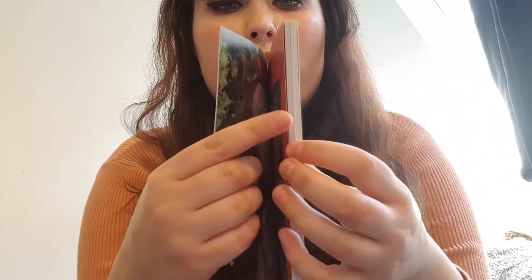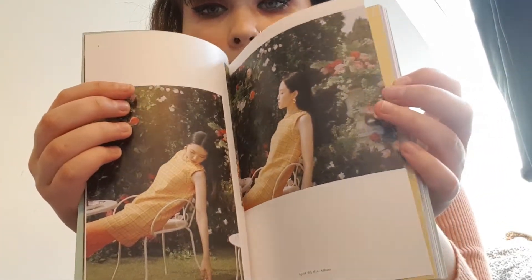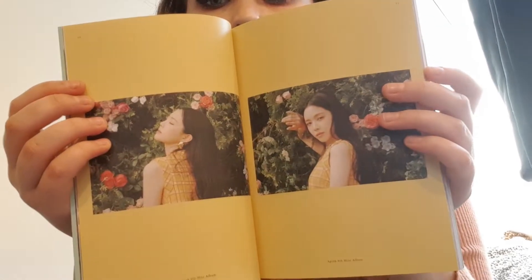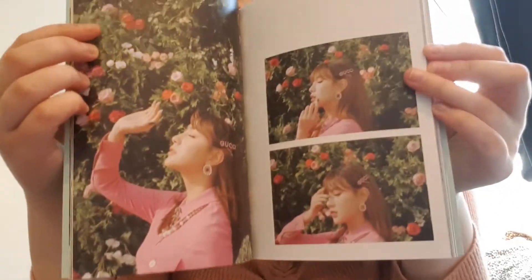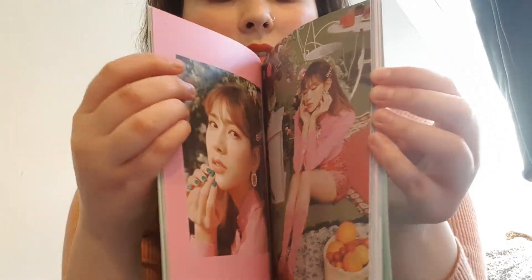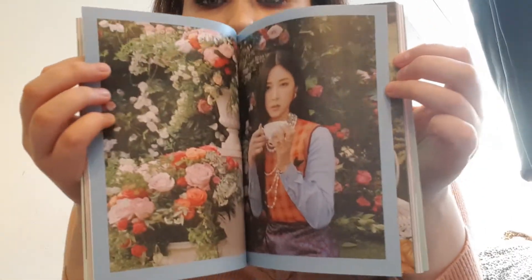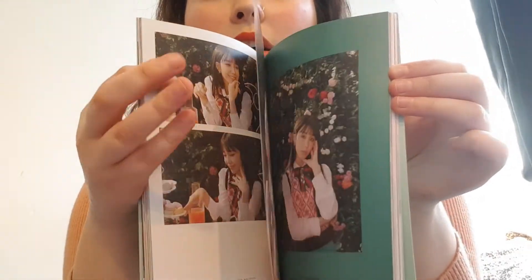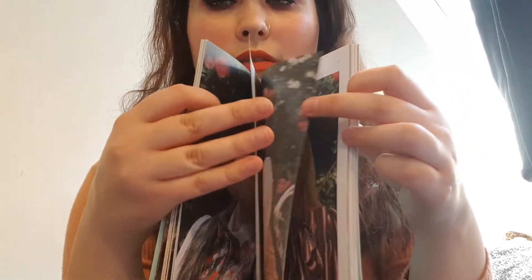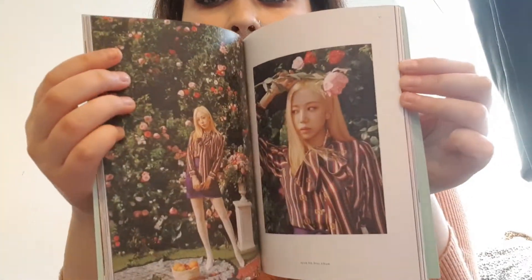I ordered one version because I am learning that APink usually does pretty much the same photobooks for both versions, and in some cases even exactly the same photobook. So that's why I just ordered one — I shouldn't have to order every single version every single time. I really really love this comeback so much. It's been on my playlist every single day. I haven't really listened to the other songs yet, which is a shame, because I could have told you what my favorite songs are.